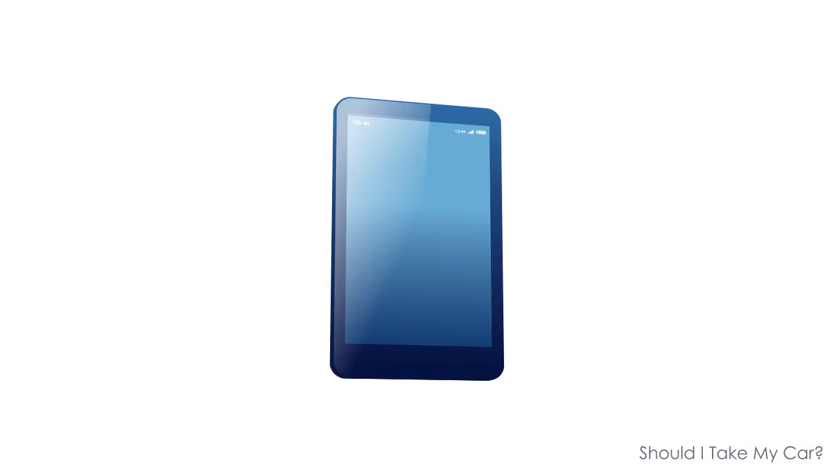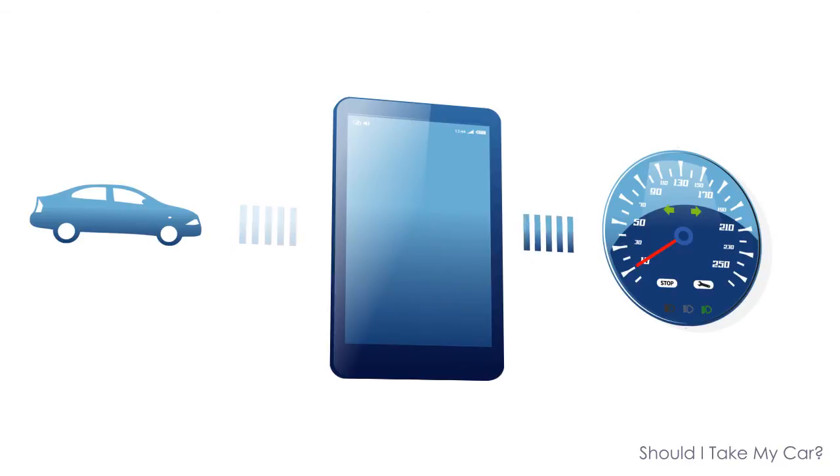The app supports OpenXC for the Windows 8 phone platform. This allows the app to display actual data on the dashboard, consider the fuel level, and automatically create a route accordingly — this might include a necessary stop at a fuel station.